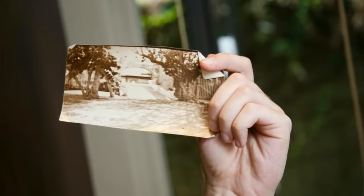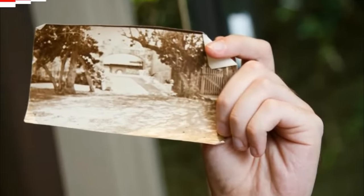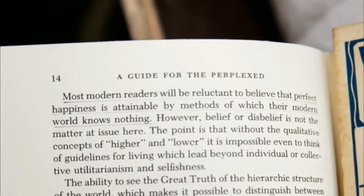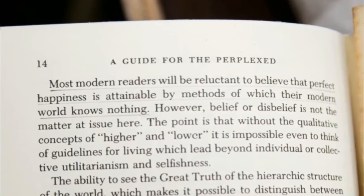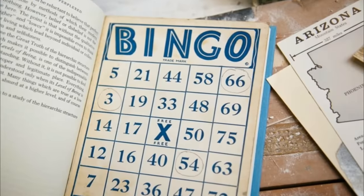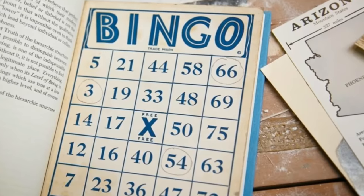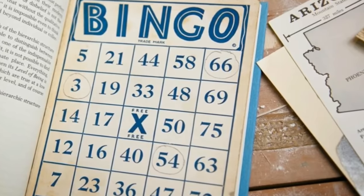They're not sure what that photo is of or where this three-headed tree may be — hopefully someone can help them. Next up was page 14, where they found another underlined passage that read: 'Most modern readers will be reluctant to believe that perfect happiness is attainable by methods of which their modern world knows nothing.' There were also three numbers circled on the bingo card. Her husband pointed out that the safe they found has a three-digit code — so maybe those numbers on the bingo card go to a safe near the three-headed tree.